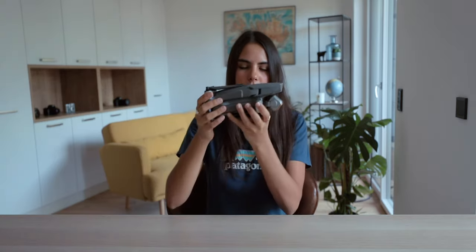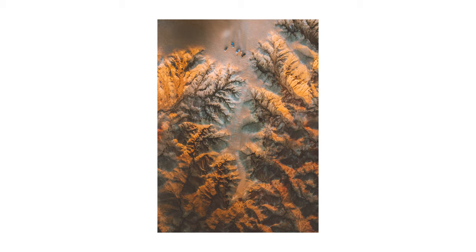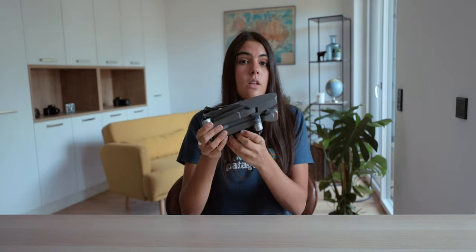Next up is my drone — I use the Mavic 2 Pro. I've been using it for about one and a half years and I really love it. It's been a big upgrade in image quality from the Mavic Pro, which I had previously. I don't use it as much as my camera, but I definitely fly a lot. Obviously there's the remote control, and I have two extra batteries — a total of three — which lasts a good amount of time.